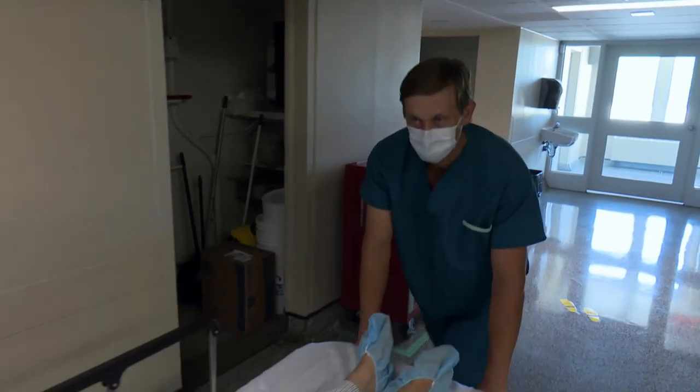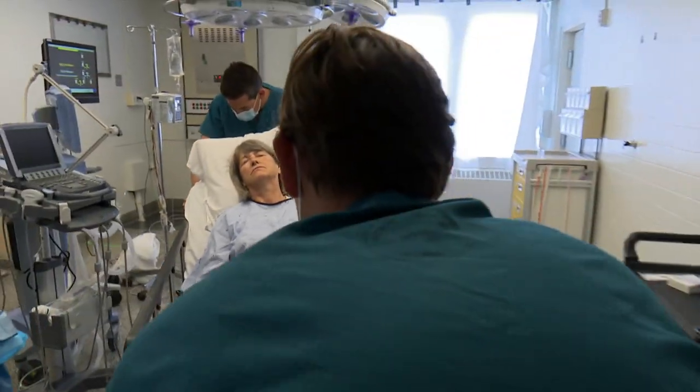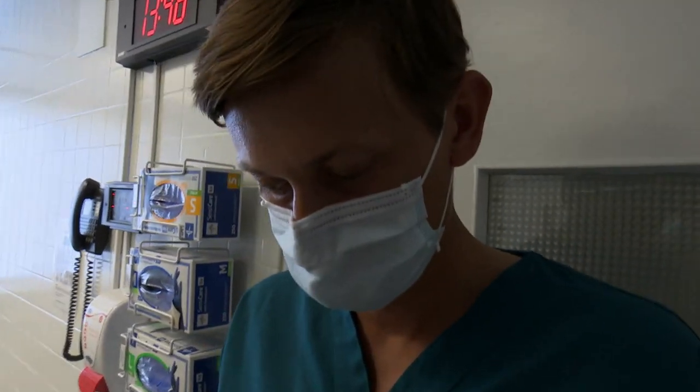Imagine you're in an intensive care unit and they've got patients that have COVID across the whole floor and you're monitoring each of these patients. That's the situation in hospitals all over the world — doctors, nurses caring for patients and trying to stop the spread of the virus.